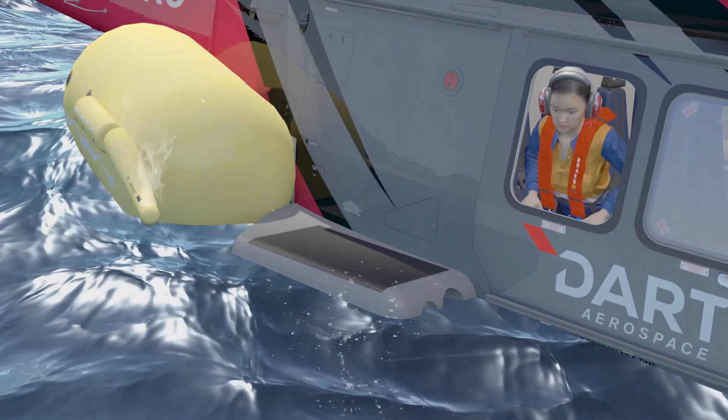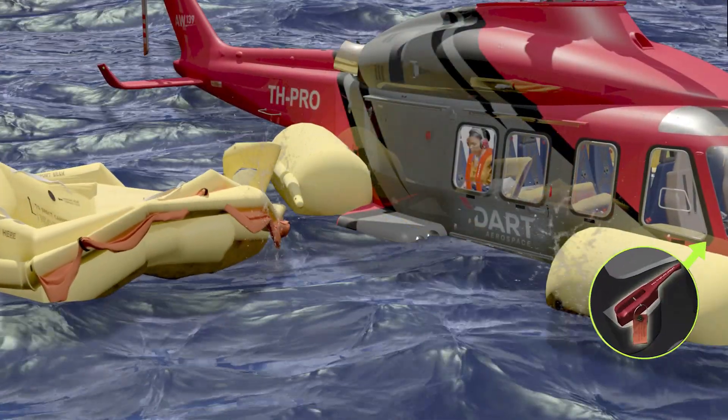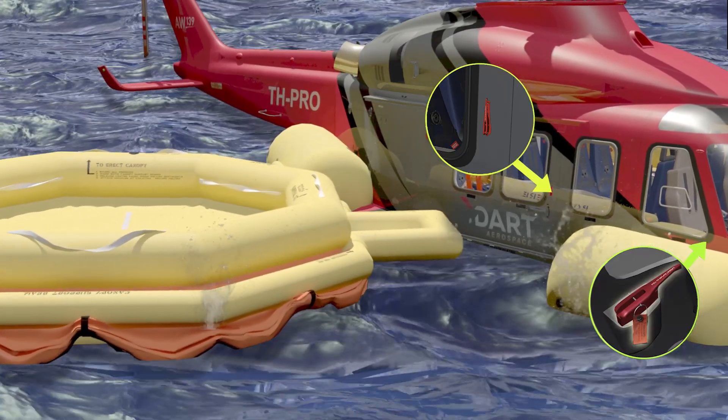The life rafts can either be deployed from the cockpit by both pilots pulling a handle, or externally via a backup handle located on both sides, forward of the main cabin door.